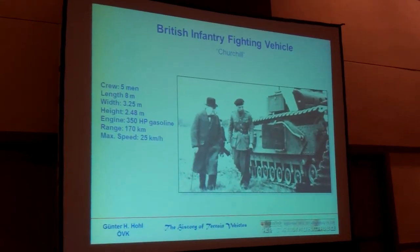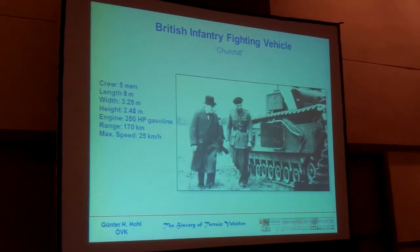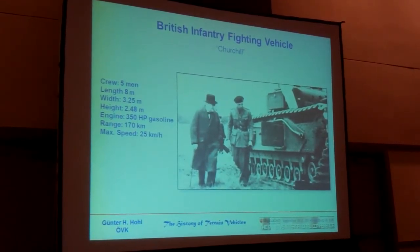The second interesting feature: it had two hulls — one hull for the supporting system and another one for the protection.